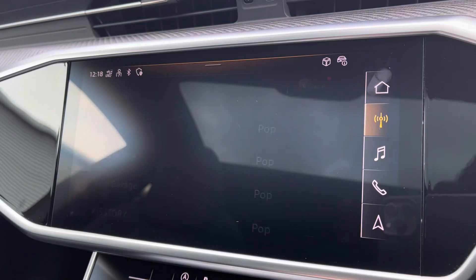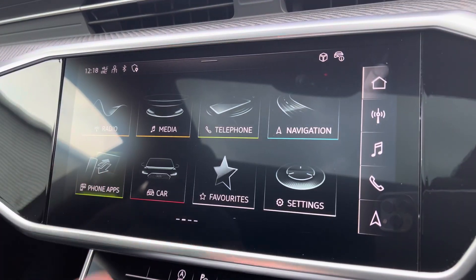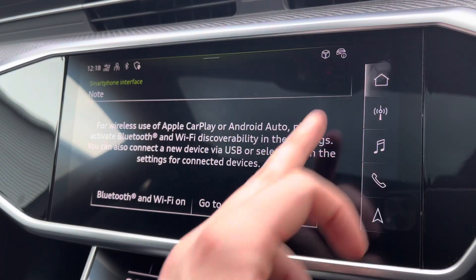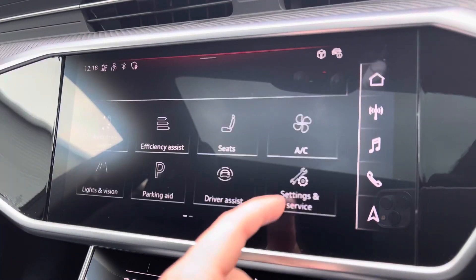Moving to your central touchscreen display now. On here you've got your DAB radio, AM and FM, as well as your Apple CarPlay. I've inserted a link to a video I've previously done on how you would set this up — it's nice and easy to do. You've also got features such as your Audi drive select, all depending on your preference and terrain.